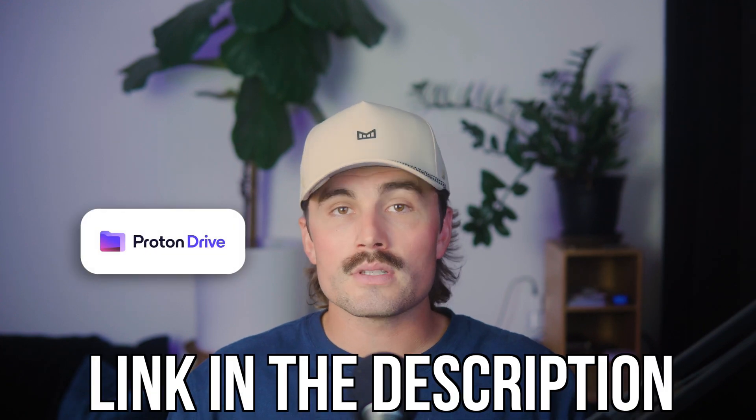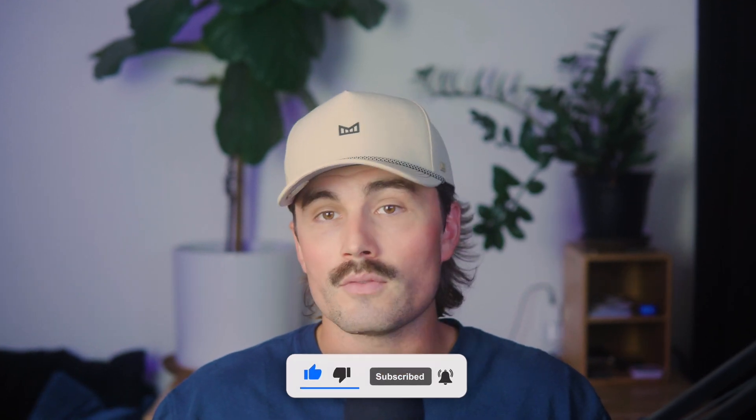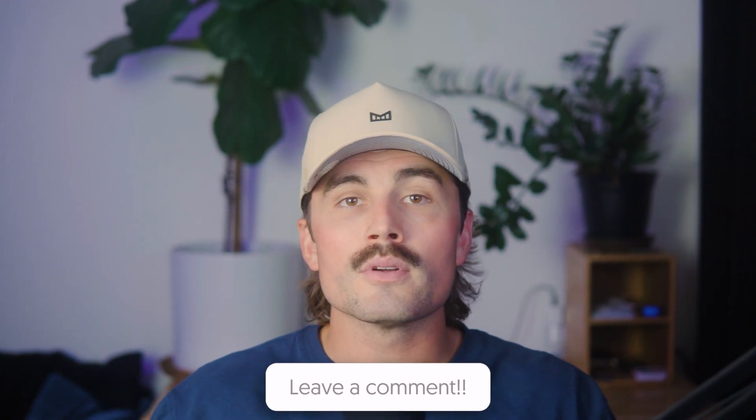If you want to get started with Proton Drive, there's a link down in the description of this video. This is an affiliate link, which means we earn a small commission when you use it at no extra cost to you, and these commissions really help support the channel and allow us to continue creating free content like this. If you found this video helpful, don't forget to like, subscribe, and hit that notification bell so you never miss another video. On this channel we cover everything from VPNs and cybersecurity to how to stay safe online and detailed product comparisons, so be sure to subscribe. Thank you so much for watching — we'll see you in the next video.